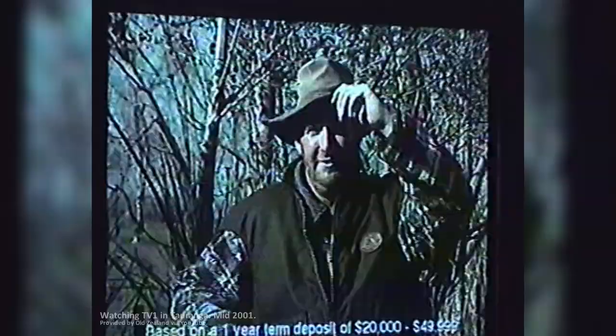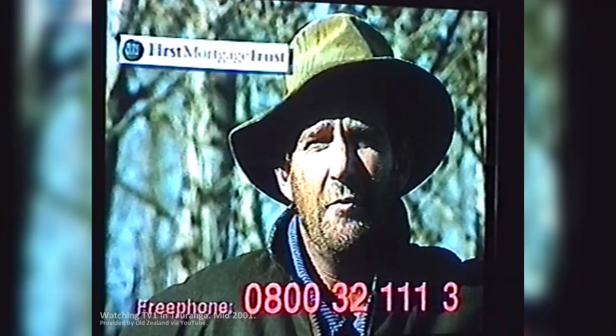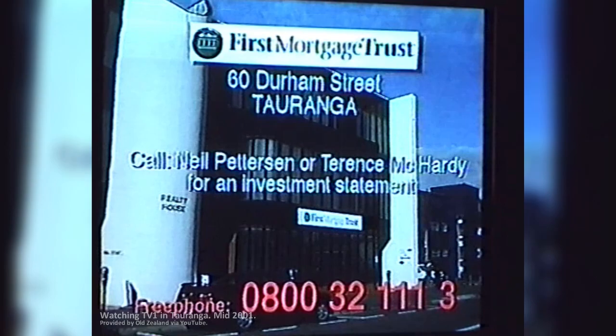Looking for an investment with a return that has been significantly higher than that paid by most banks? Contact First Mortgage Trust — a local group investment fund with a mortgage-backed investment, quarterly income and flexible terms. First Mortgage Trust.